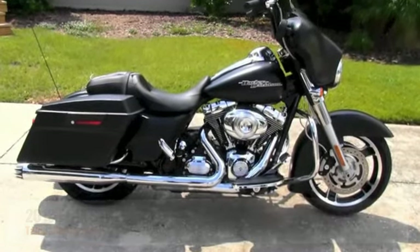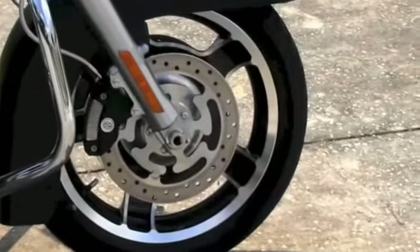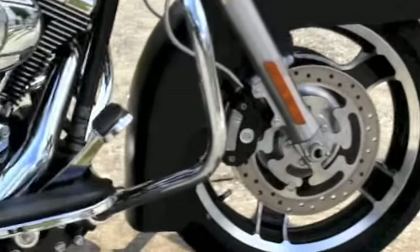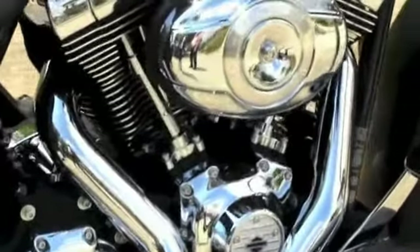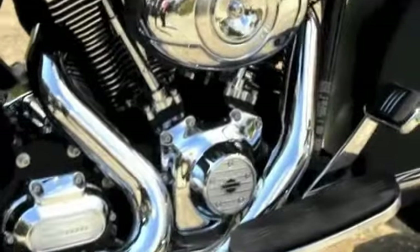Starting out front here with the black slotted five spoke cast aluminum wheels. Moving on back to the chrome engine guard, full size custom floorboards, 103 cubic inch engine with six speed transmission.